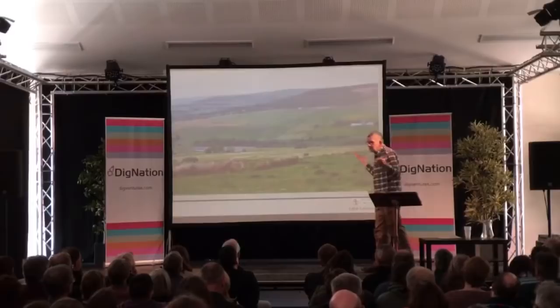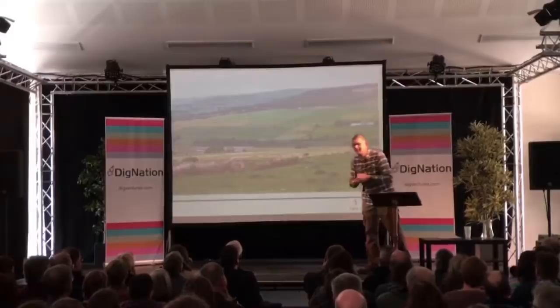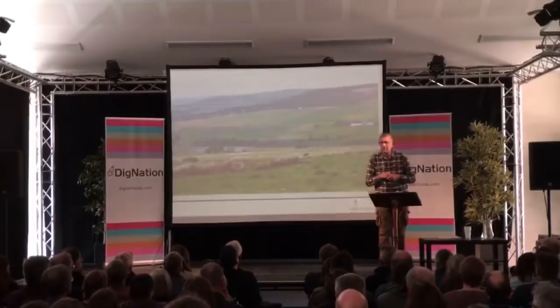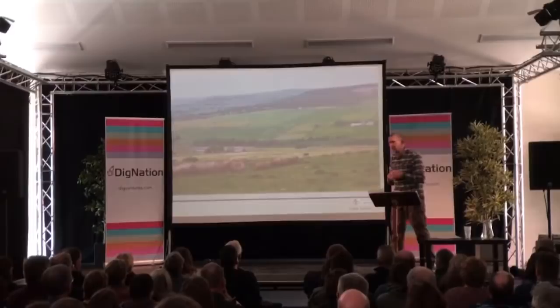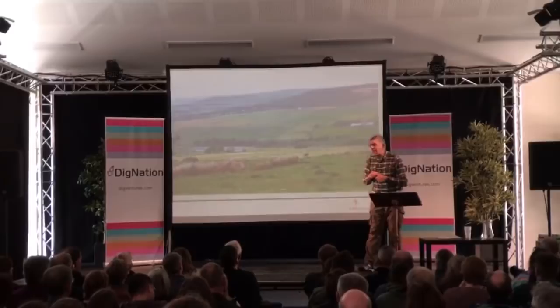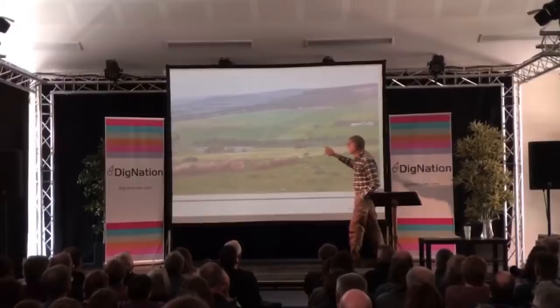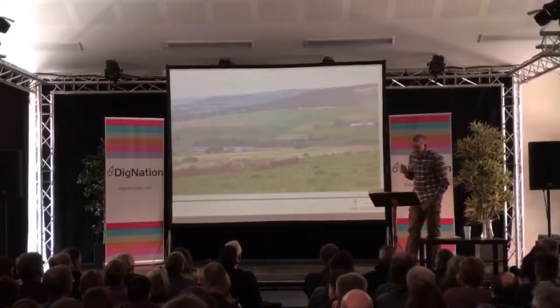Depending on your experience, we will all see something different in a landscape slide. If you're a geologist, you'll probably see cyclothems. If you're a botanist, you'll see meadows and moors. If you're a farmer, you'll see summer grazing and winter grazing. If you're a landscape archaeologist, however, the one thing you'll add is that you will see time depth in that image — fields, walls, dispersed farmsteads, and importantly, earthworks.